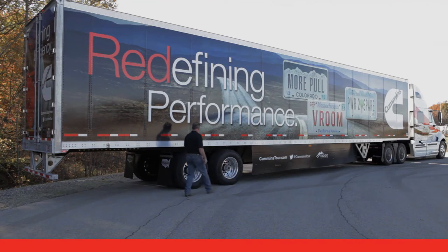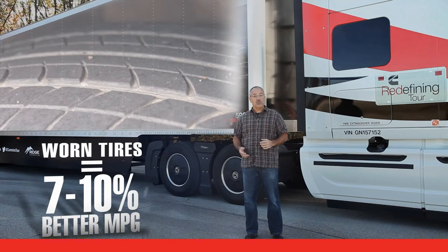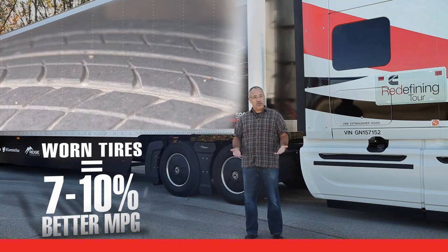Worn tires get up to 7% better mileage than new ones. That's because new tires have greater tread depth, which increases rolling resistance.